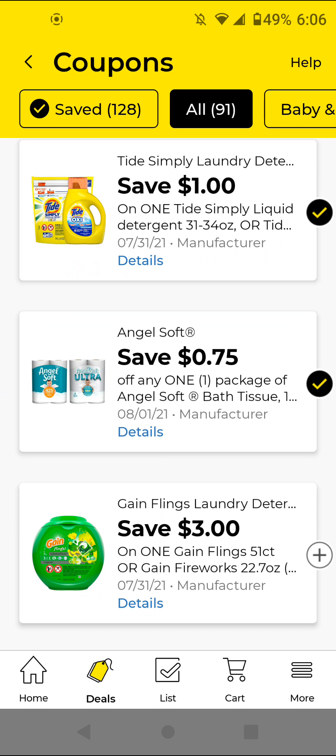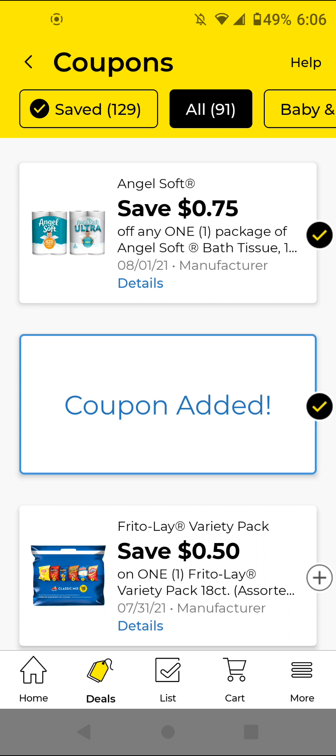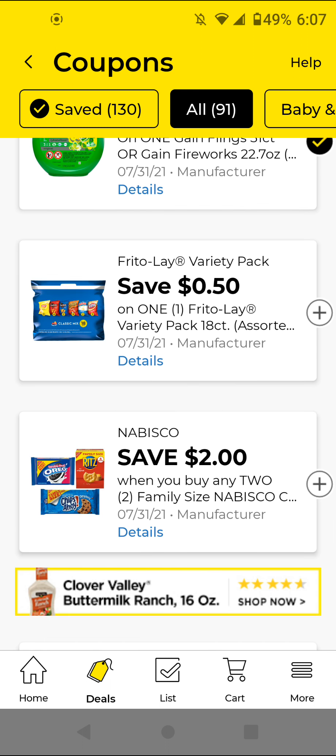I think all of these paper products are a similar price point after manufacturer coupons, so not one is necessarily cheaper than the other. The Gain Flings — the 51 count — or you could get the Fireworks 22.7 ounces; those are $13.50. With this $3 off digital it'll be $10.50. You can include the Gain Flings in a Gain scenario. I think the $55/30 Gain digital is not working on the 22.7 oz Fireworks, so I have to check.